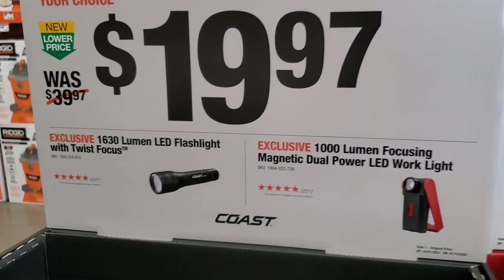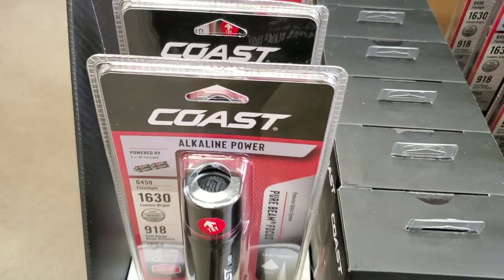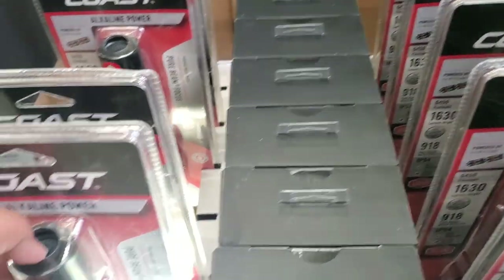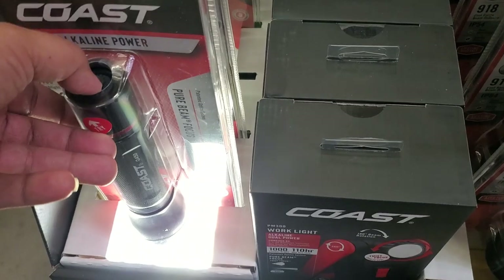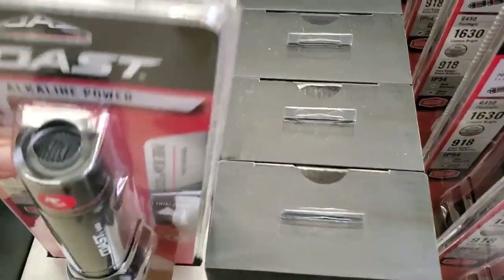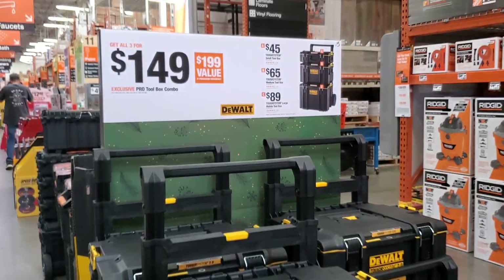You got a DeWalt charger here, mainly a maintainer small charger — it's only a 2 amp, fully automatic. You got some flashlights, $19.97, 1630 lumens — that's a beast. The only thing I don't like about it is the batteries; it is battery powered.